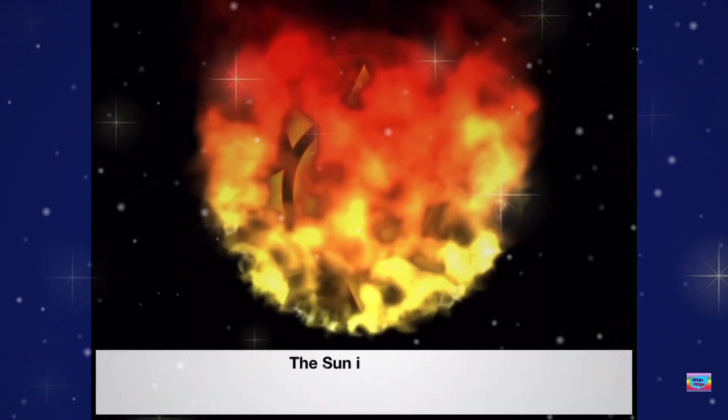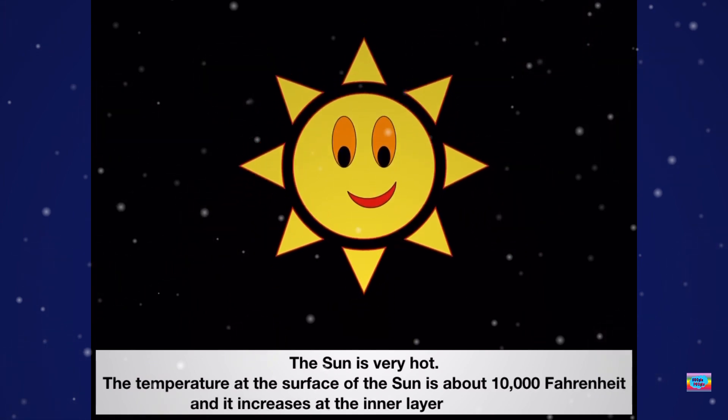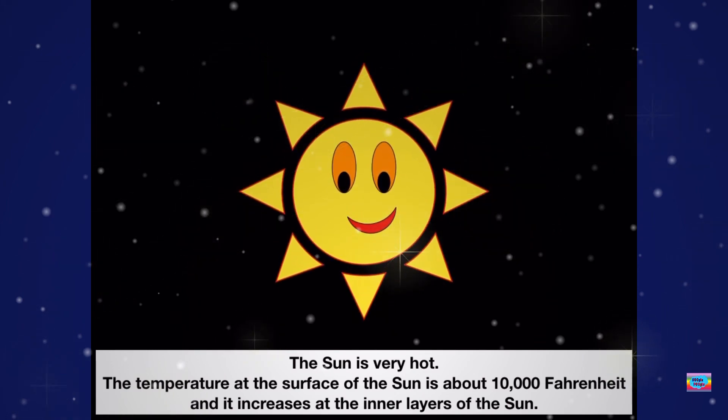Our Sun is very hot. Do you know the temperature? The temperature at the surface is about 10,000 Fahrenheit and increases in the inner layers of the Sun.